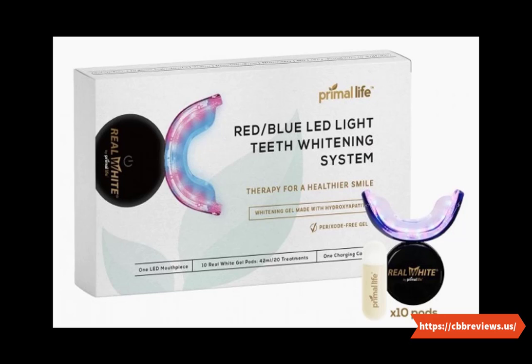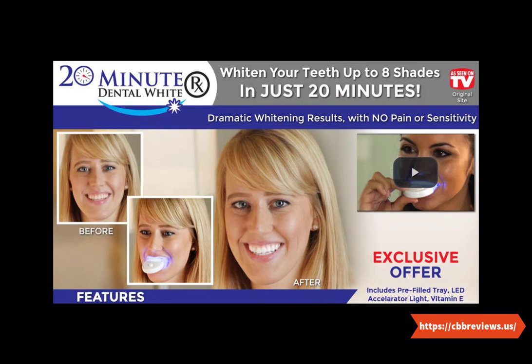Toothpaste is usually made up of peroxide, which helps break down stains on your teeth. Gel is a thick gel that you apply to your teeth using a special brush. The gel contains hydrogen peroxide, which removes stains from the surface of the enamel. Mouthwash is a liquid solution that you use after brushing and flossing your teeth. It contains ingredients like baking soda, which helps cleanse your mouth.